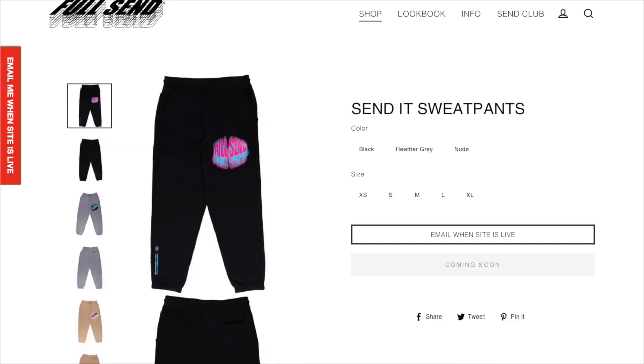Next up we got the Full Send send it sweatpants. These ones are pretty cool — I actually do like the design. I wish they would have put this one on a shirt too. I think this is a really cool design and if you're into these sweatpants I think it's a really good personal item to get.